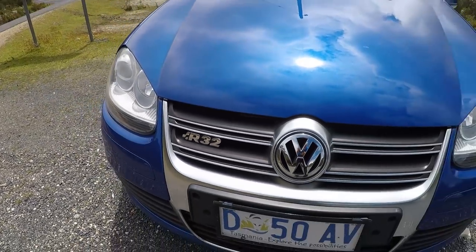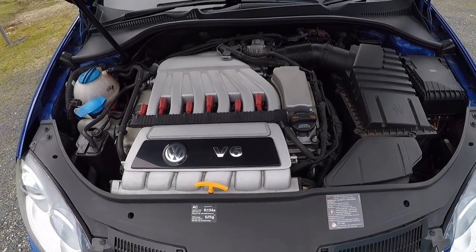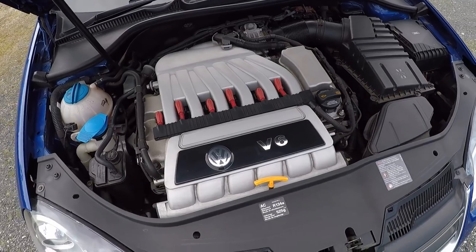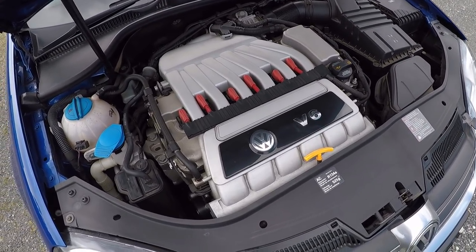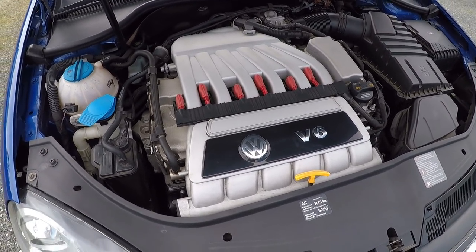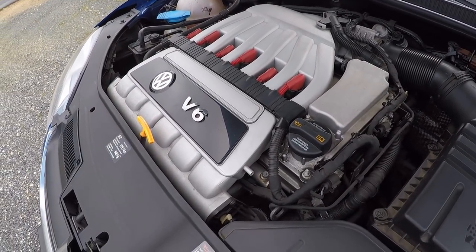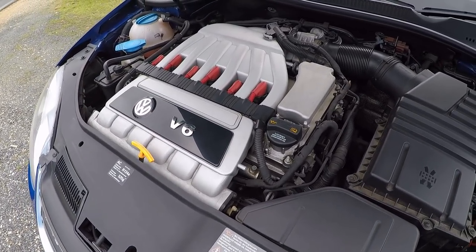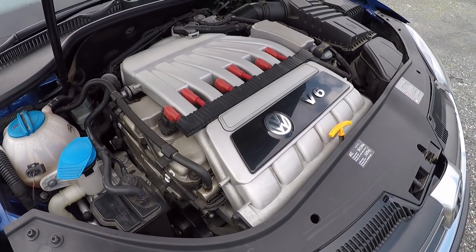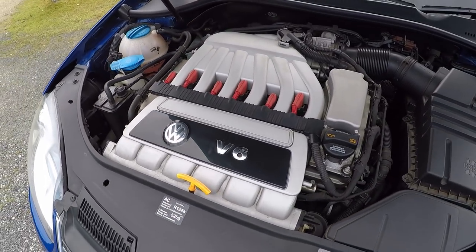Why don't we pop the bonnet and have a look at that awesome sounding engine. There it is — the little guy making all that noise. This was a tweaked version of the naturally aspirated 3.2 litre 24-valve VR6 V6 engine from the Mark 4 Golf R32. It got a revised intake manifold helping bump power up from 177 kilowatts to 184 kilowatts, or 250 horsepower. Torque remained at 320 newton meters, but the peak came in 300 RPM earlier at 2,500 RPM instead of 2,800 RPM.